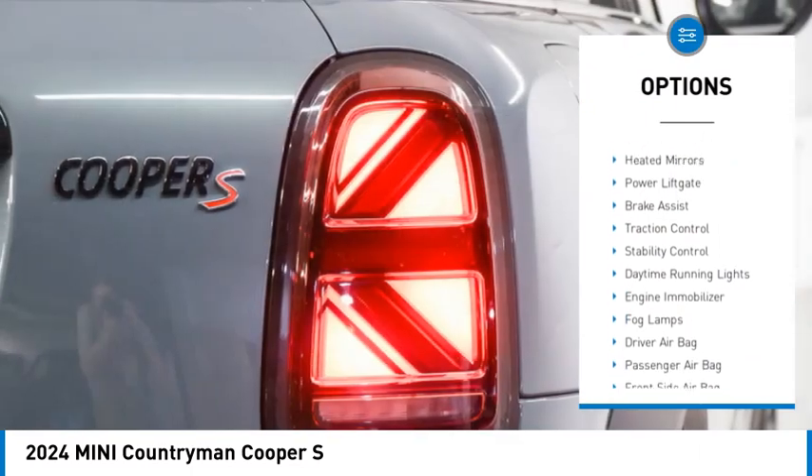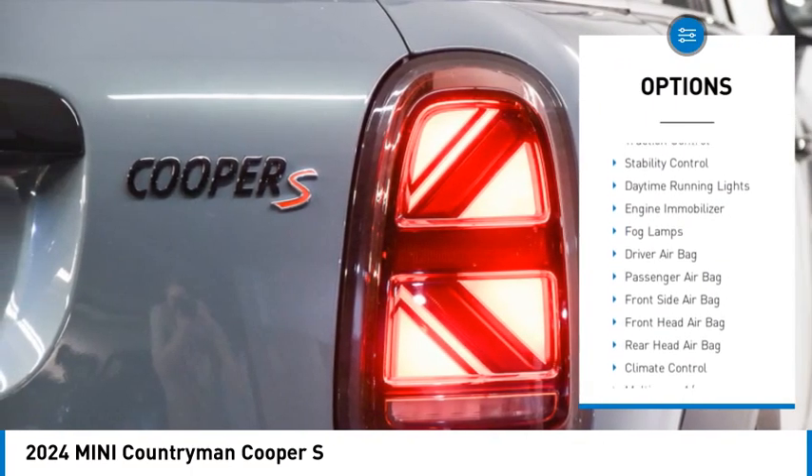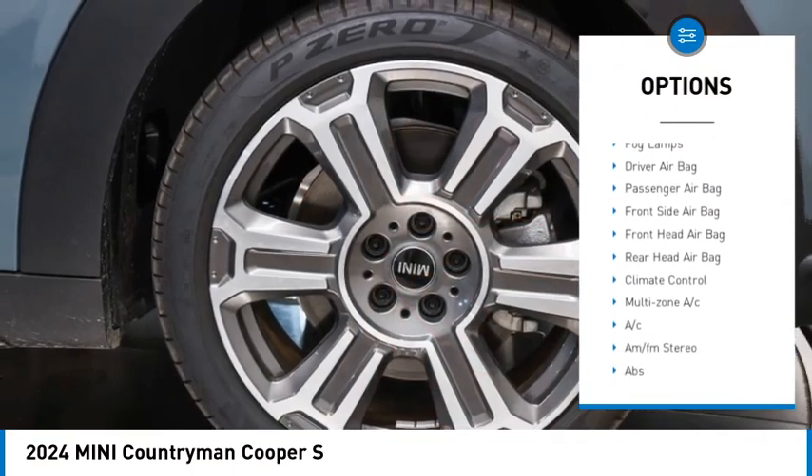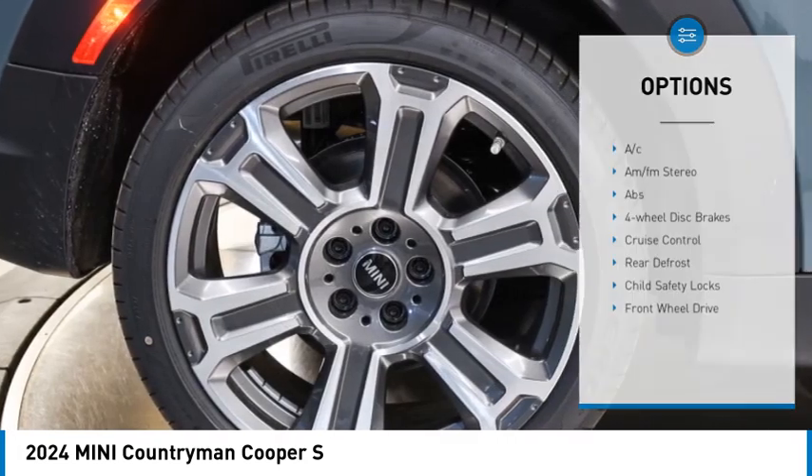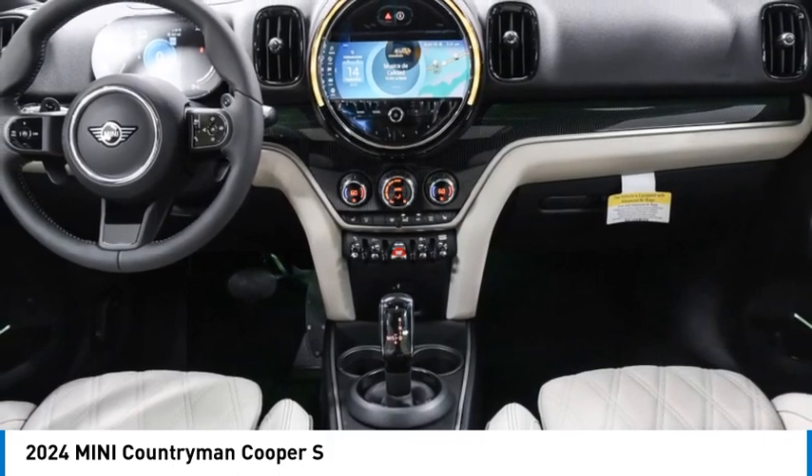Rain sensing wipers, tire pressure monitor, heated mirrors, power lift gate, brake assist, traction control, stability control, daytime running lights, engine immobilizer, fog lamps.